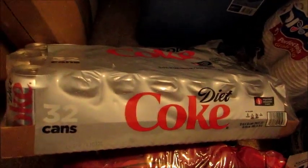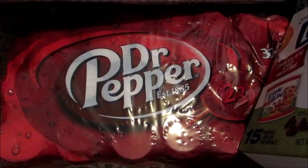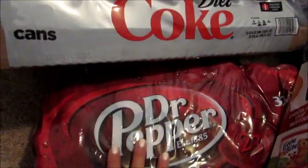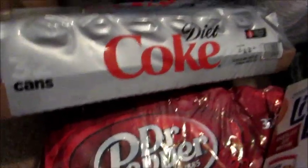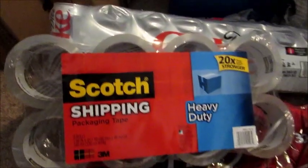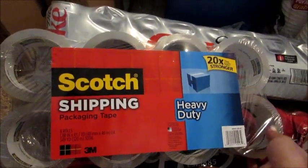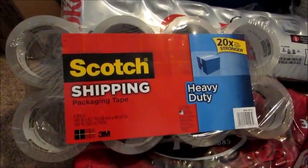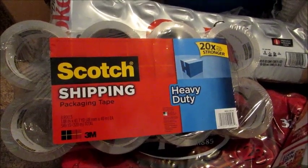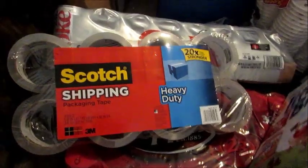I got two 32-packs of soda — a Diet Coke for myself and a Dr. Pepper for my husband Matt. That will definitely not last until we move, but it'll last a while. I also got this huge pack of Scotch heavy-duty shipping tape — eight rolls, about $23, but I had a coupon. I got it because I ship things to my mom pretty much every week, and also when we move we'll need a lot of tape for packing boxes.